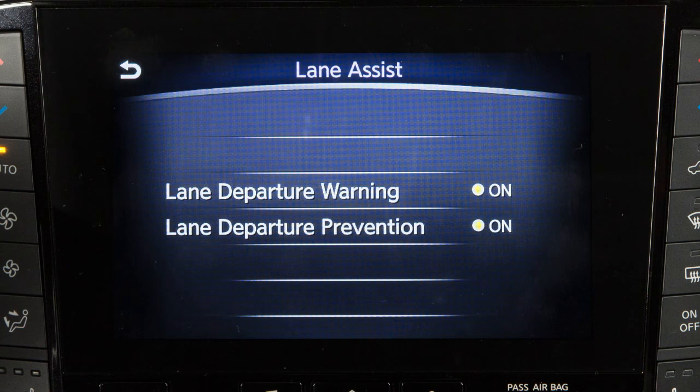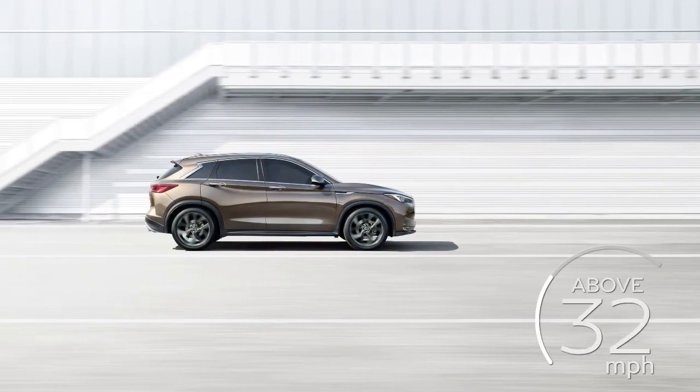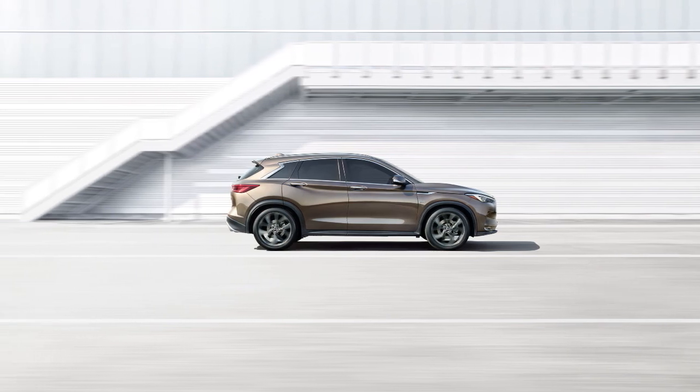The Lane Departure Warning, or LDW, and Lane Departure Prevention, or LDP, systems, if so equipped, are activated at speeds of approximately 37 miles per hour and above when the lane markings are clear.